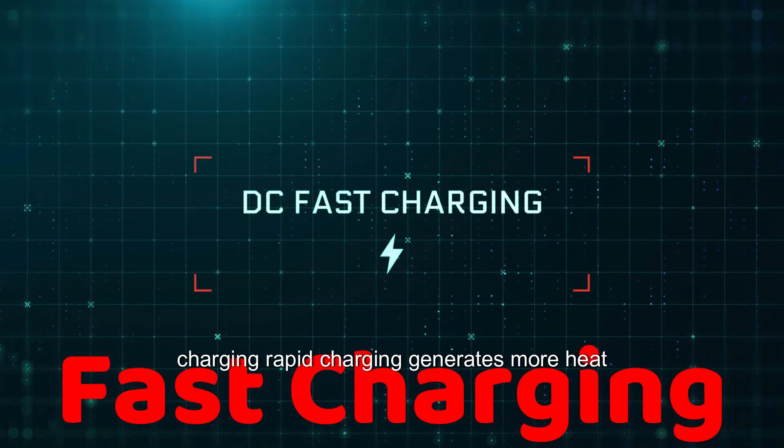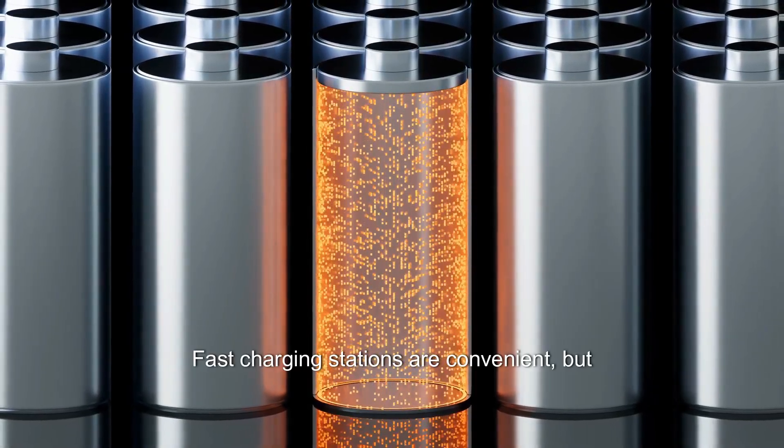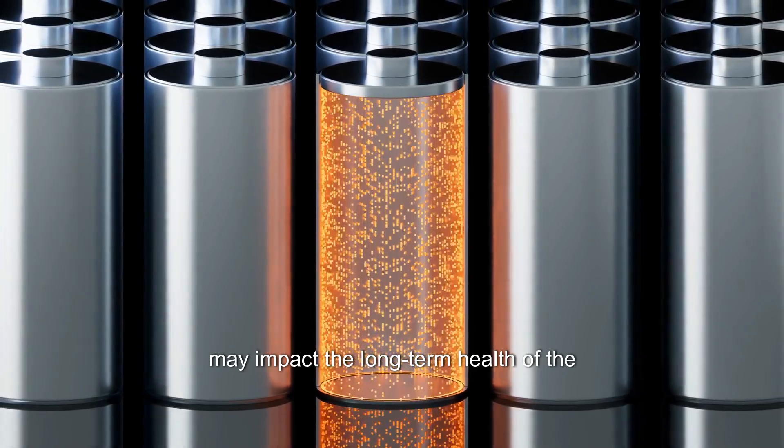Fast charging: Rapid charging generates more heat, which can lead to accelerated degradation. Fast charging stations are convenient but may impact the long-term health of the battery.